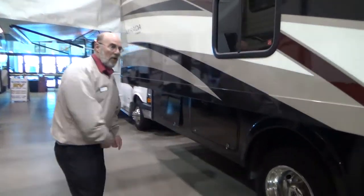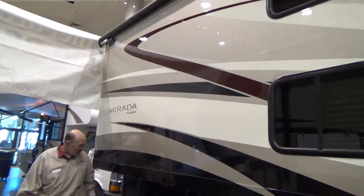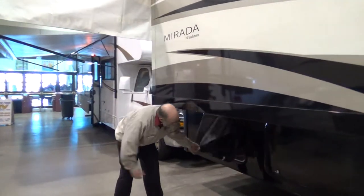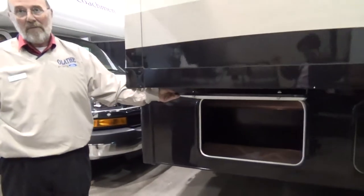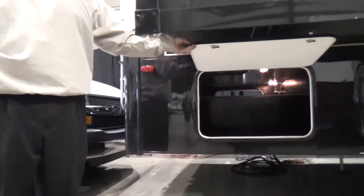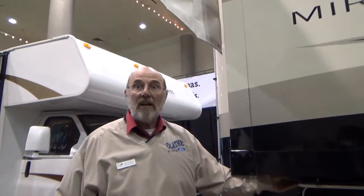We have numerous storage compartments. We have windows here because this coach has some extra beds inside. But particularly you'll want to see this one because you can see all the way through, so you can have longer fishing poles or it just gives you the opportunity to have a lot of things stored.